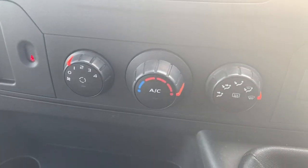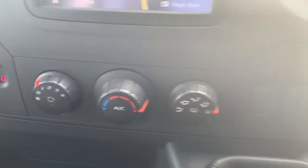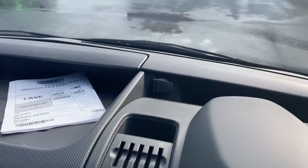Heating controls are underneath and we do get air conditioning as well on board. An eco drive profile as well. 12 volt socket up there.